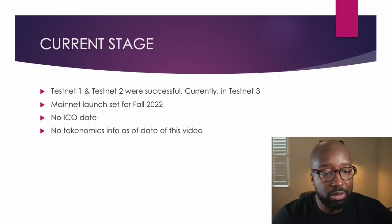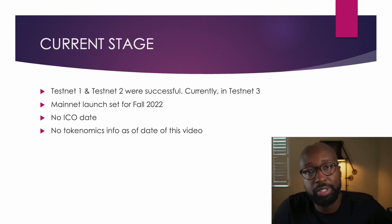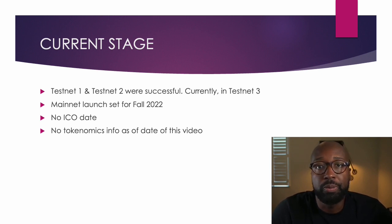Current stage of Aptos: they went through testnet one and testnet two, both were successful. Currently they're undergoing testnet three. Following that is the mainnet launch, projected for fall 2022, so hopefully we should be hearing something pretty soon by November of this year. No ICO date has been announced, so I'll be monitoring for that. And as far as all my research, I haven't seen any tokenomics as far as how tokens are going to be distributed, which is very important to see if this is worth an investment.